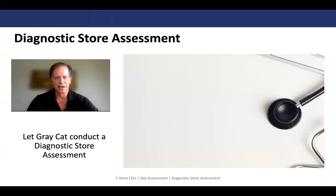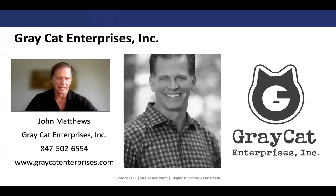I've been around the block enough to know that this is a great way to get a true assessment of your stores — how they look collectively, as well as the flexibility to have them perform independently. Again, my name is John Matthews, president and CEO of Graycat Enterprises. If you're interested in learning more about diagnostic store assessments, give me a holler at the number below. I appreciate your time. Thank you.